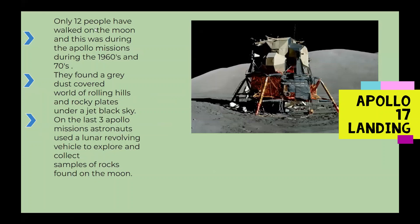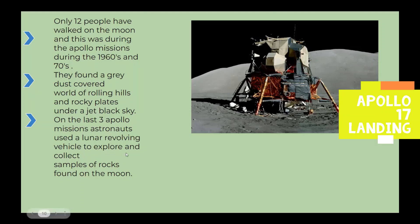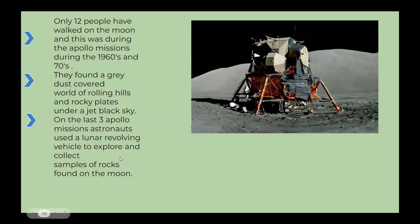Only 12 people have walked on the moon, during the Apollo missions of the 1960s and 70s. They found a gray dust-covered world of rocky and rolling hills and rocky plates under a jet black sky. On the last three Apollo missions, astronauts used a lunar roving vehicle to explore and collect samples of rocks found on the moon.